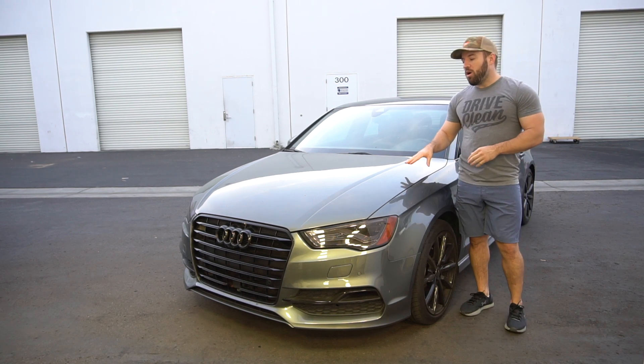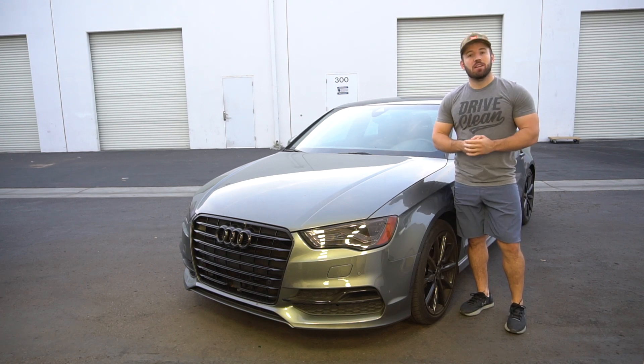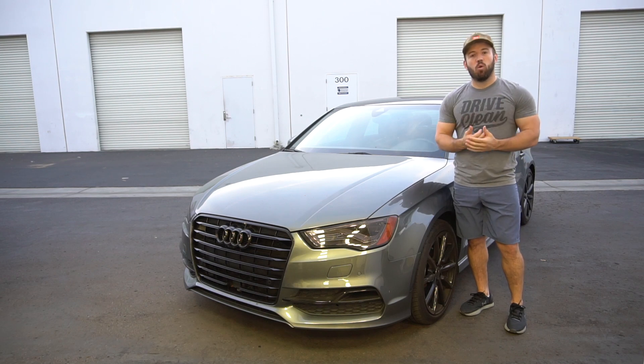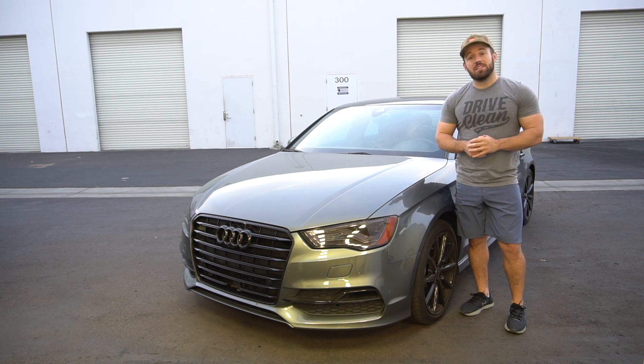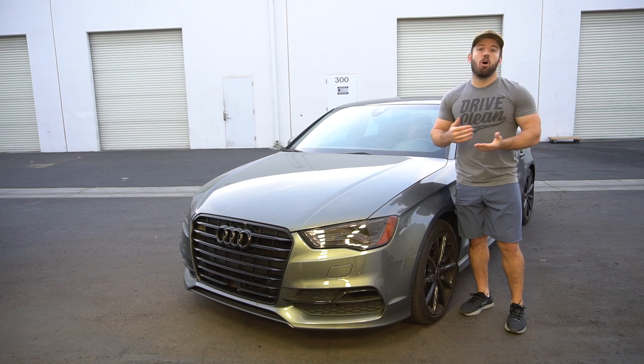The car's only been washed once since our last video. Obviously, this is not the best case scenario for this type of use. We really want to show you guys how well the coating's going to perform even if it's abused. We don't recommend abuse or neglect, but we are going to show you that the coating is going to perform as promised, even in some harsher conditions.